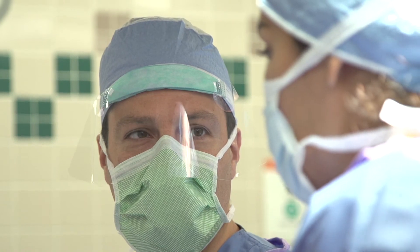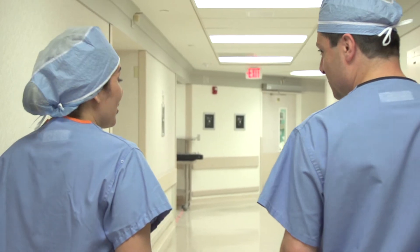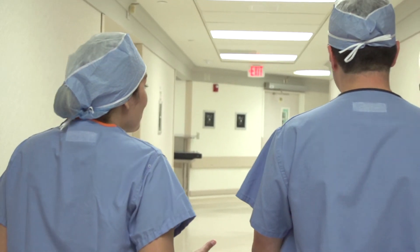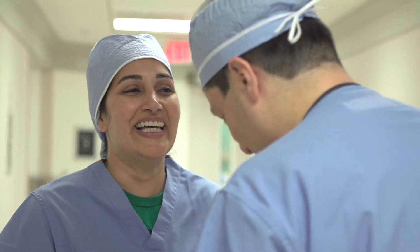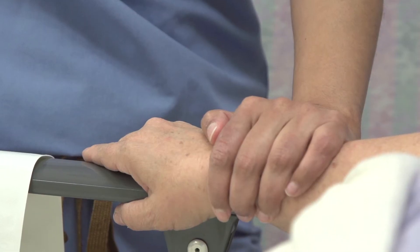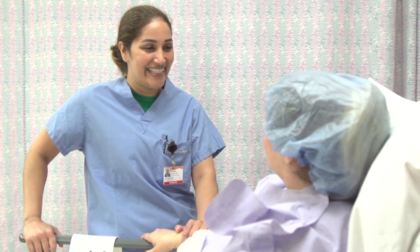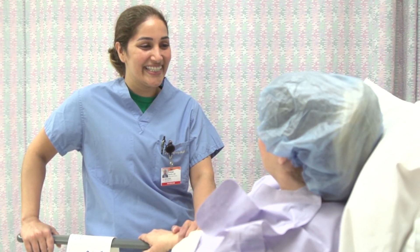Dr. Samakar and I work together to ensure that patients get the best care possible. As surgeons, we have to remember that although we operate many days of the week, some of our patients have never had surgery. Dignity has adopted Hello Human Kindness as their motto because we want to treat our patients as if they were our family, making sure they come in, feel comfortable, and leave after the best experience possible.